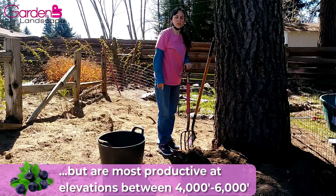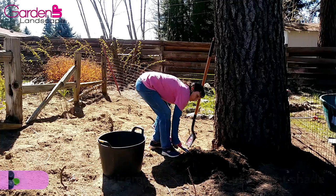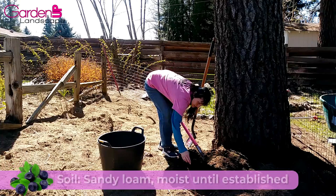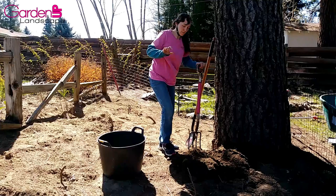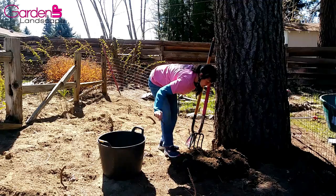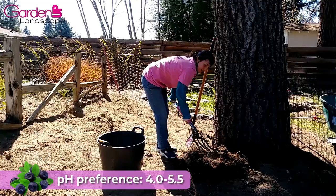Spokane is at 1,843 feet, so we are a little bit lower than huckleberries' preferred elevation. Most huckleberries prefer filtered sun or light shade, but they do need sun in order to produce berries. They prefer a sandy loam soil and require moisture for the first few years until they are well established, but once established they are quite drought tolerant. I selected a location underneath the ponderosa pine in my backyard because I felt that was the closest I would come to its natural habitat.